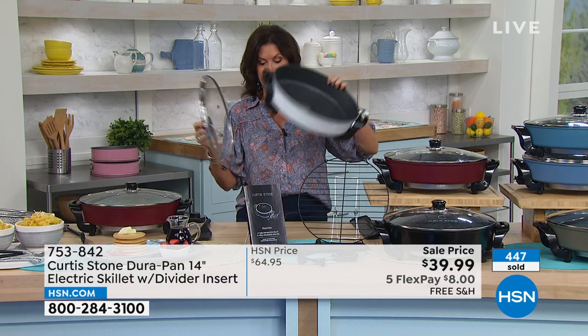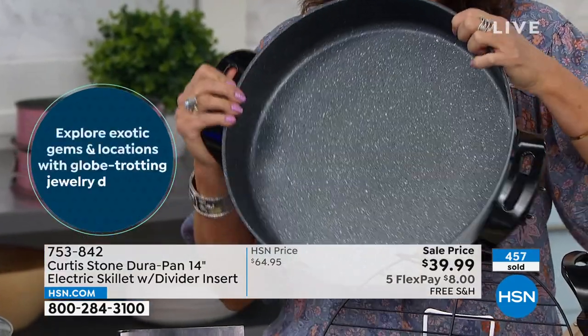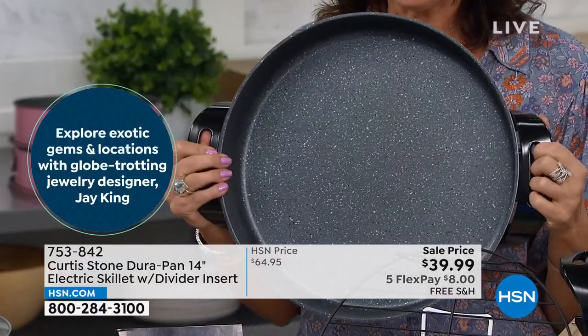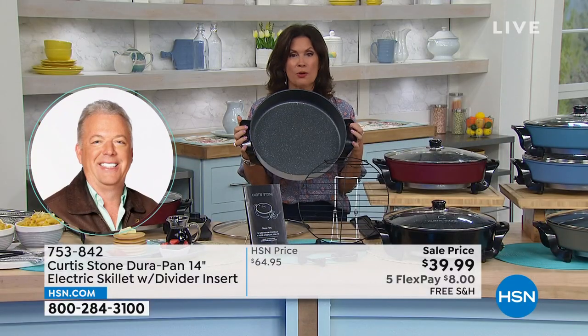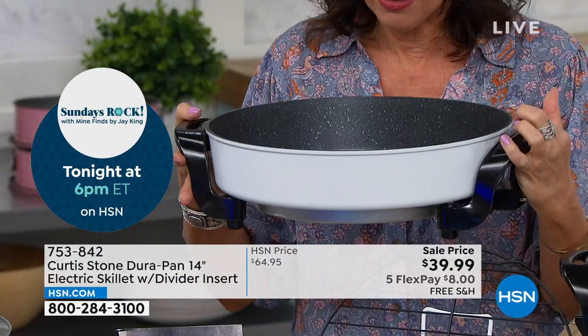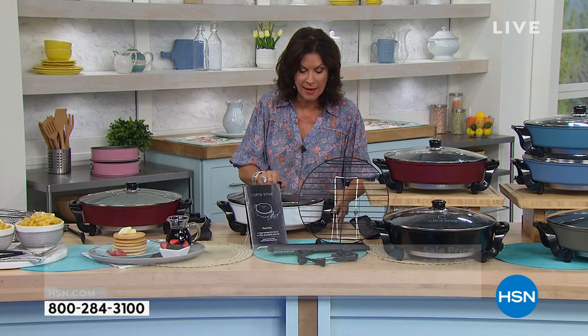I've never seen anything like that — how brilliant is it? Because when you have the fresh ground spices, it releases the oils, it releases the flavor. That's what he is all about — bringing that restaurant experience into our homes. But when it comes to an electric skillet, this is the electric skillet to end all electric skillets. Look at the capacity — 6.5 quarts. So if you went and bought a stock pot, how long does it take to get that water to boil? You can put your water in here, do your pasta in here. Look how deep it is — almost three inches in depth.